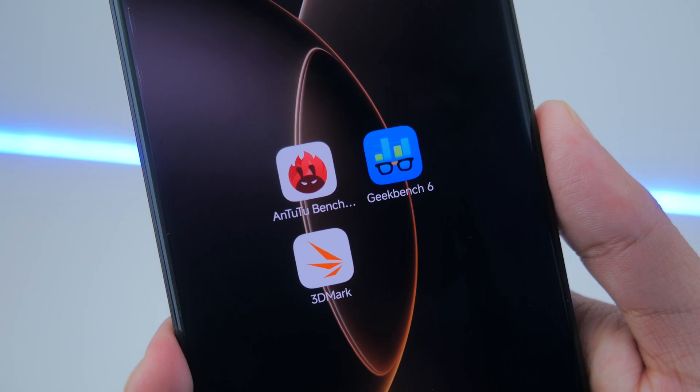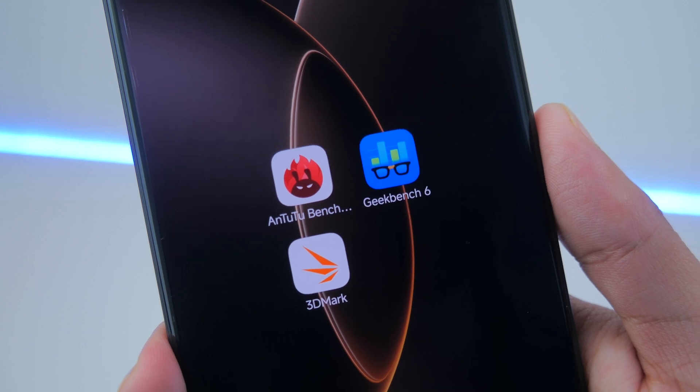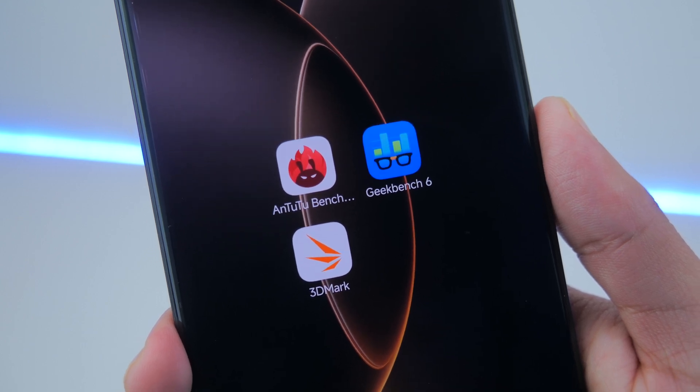We're going to be cutting this video into multiple parts, with the first one being benchmarks. I'm not a huge fan of benchmarks because, although they do represent how much power a chip or smartphone packs, it's not necessarily the holistic picture when you think of real-world performance. We're going to start with Antutu, followed by Geekbench 6, and finally 3DMark. I've already run the benchmarks, so let's get crunching.